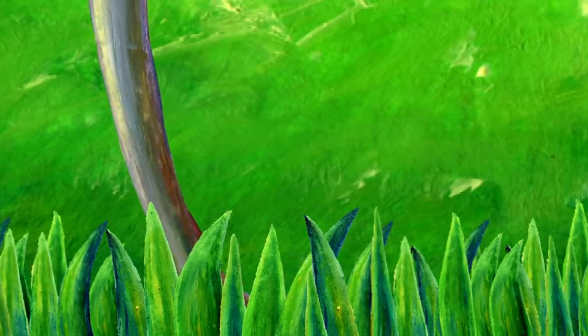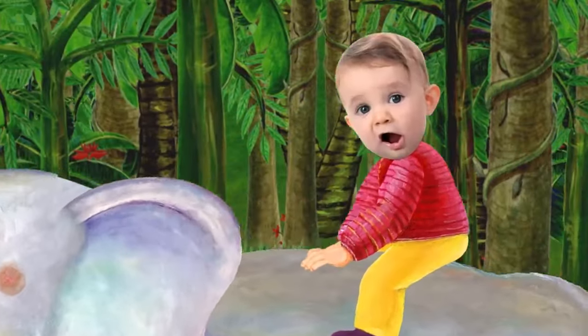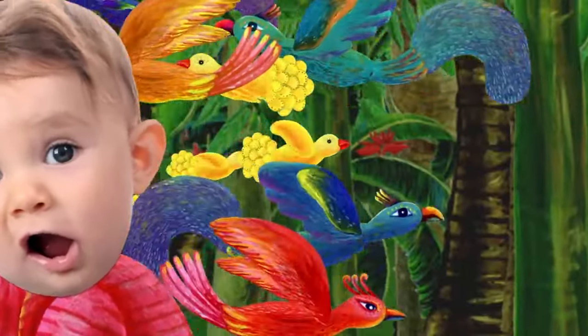Oh, good, Mr. Elephant. Now, who's riding the elephant? Hey, that's me! I'm riding the elephant. Riding the elephant is so much fun!